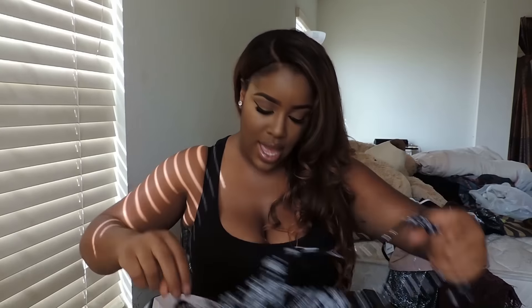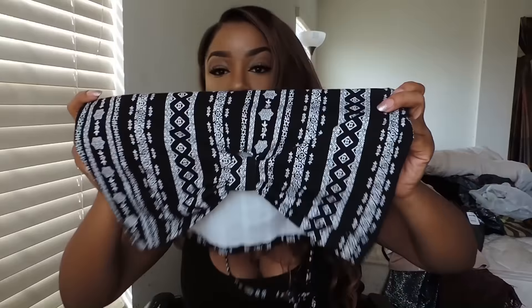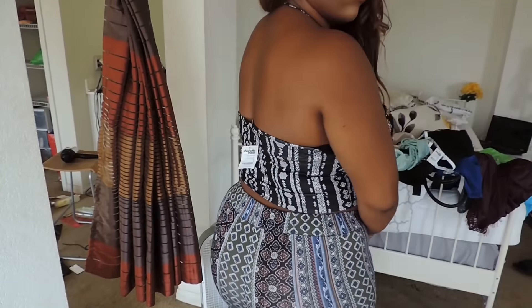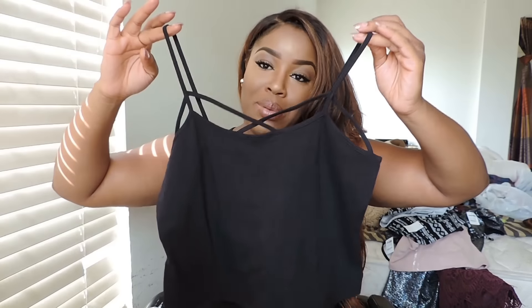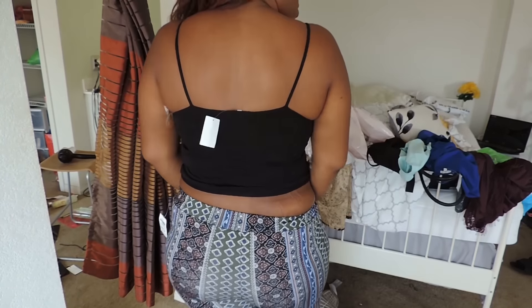This one is a halter crop top where you can tie it around your neck. I love the tribal print on it. I didn't notice it had this little scrunch detail on the front — that's cute. The original price was $10.99. This is like a longer crop top — it's still a crop top, but a little longer. The original price on this was $8.99. It's black and has little detailing. It's really cute.